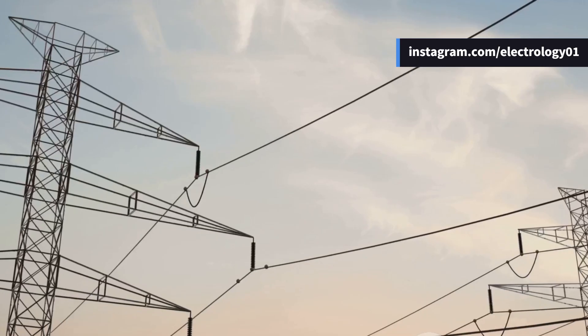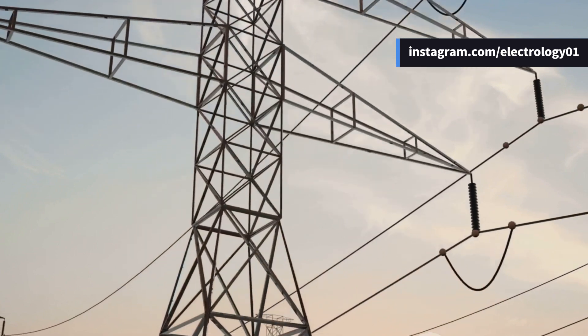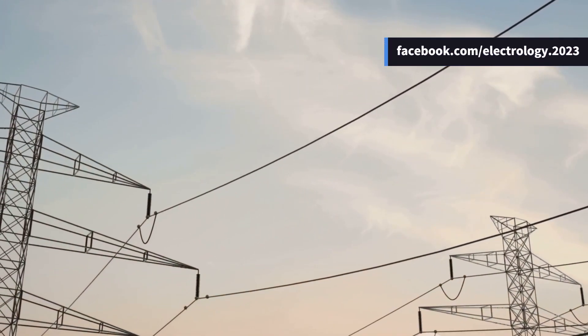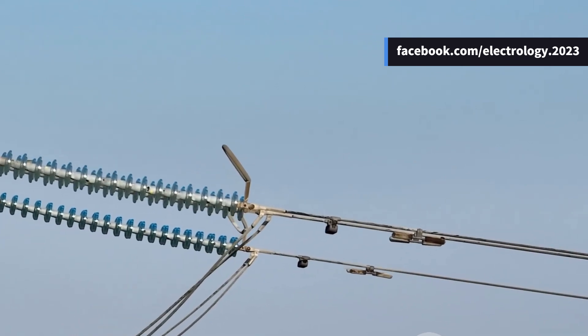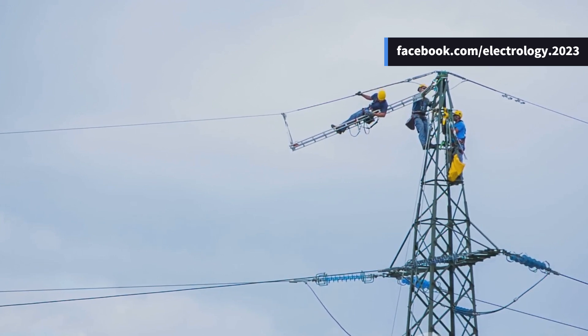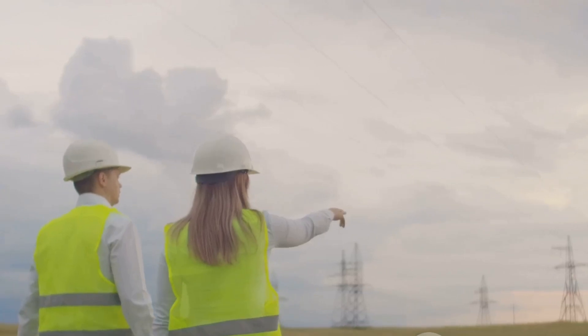Next time you're outside, spot a tower with six conductors. Double circuit, or just a weird configuration? Let me know in the comments. And if you've ever worked on or seen a double circuit tower being built, share your story — let's make this a community discussion.